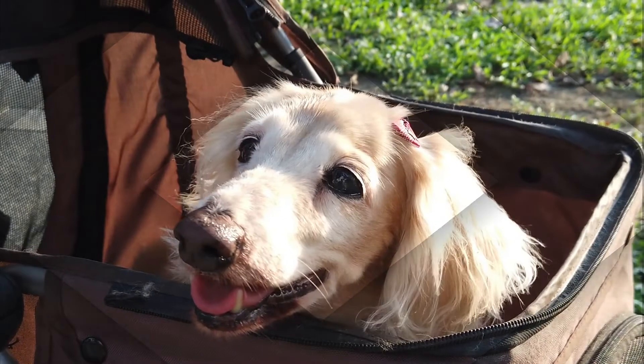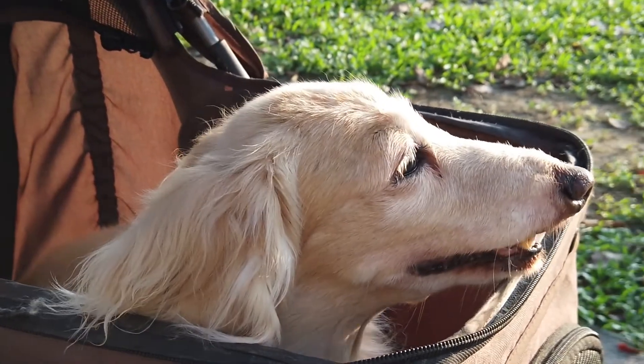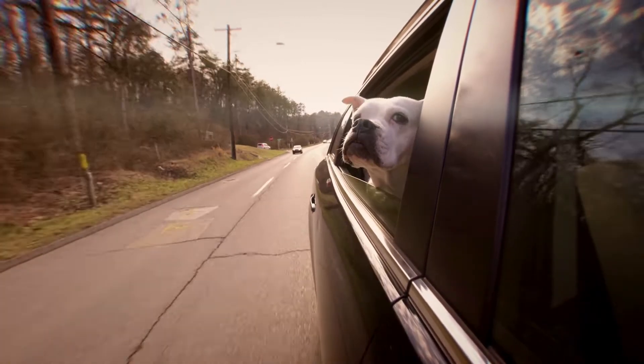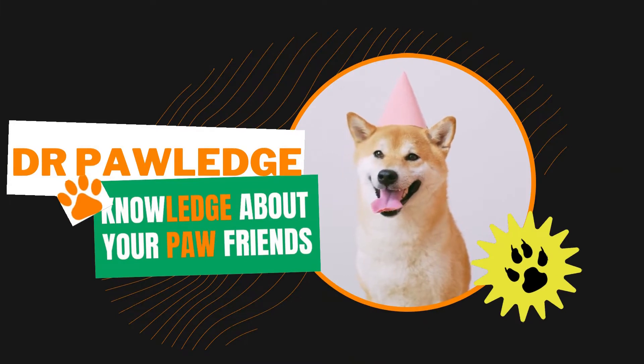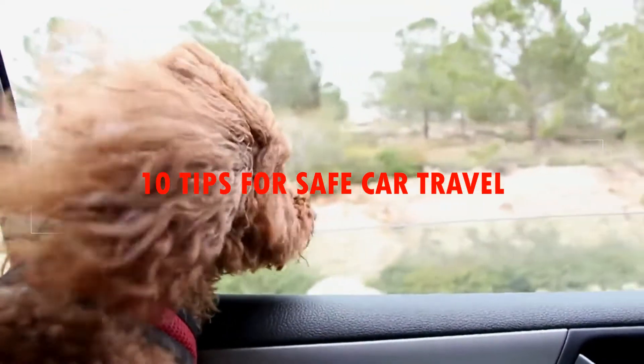A 2018 survey found that almost 95% of pet owners were planning at least one overnight trip with their pet. Many dogs love to travel, but it can be stressful for you and your pet if you aren't prepared. Welcome or welcome back to my channel. In today's video we are talking about 10 tips for safe car travel with your dogs.